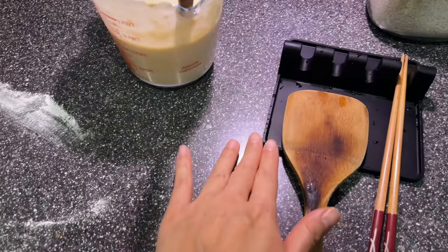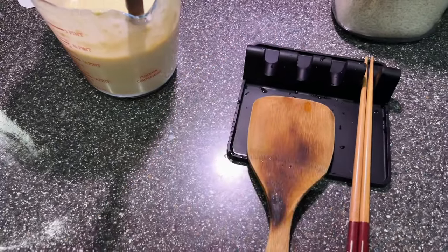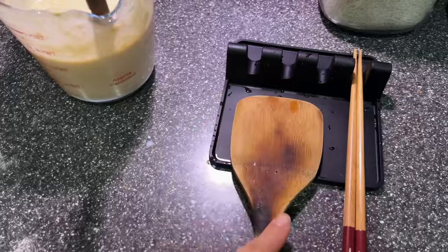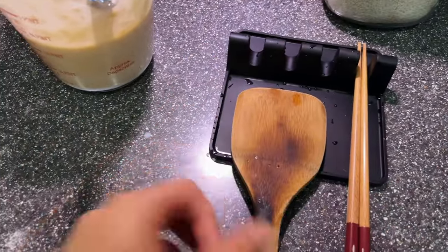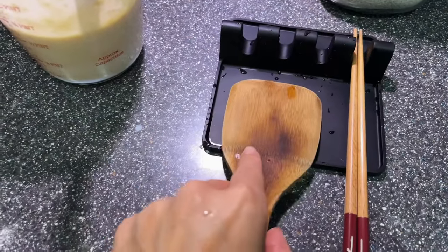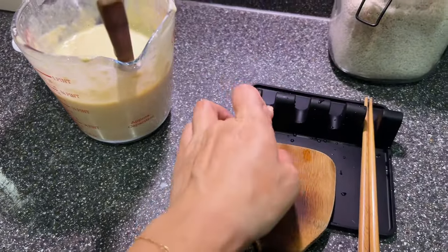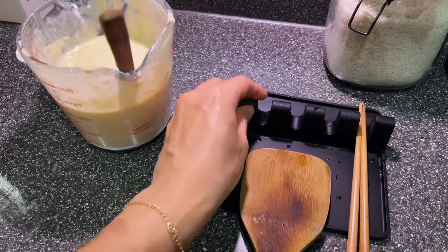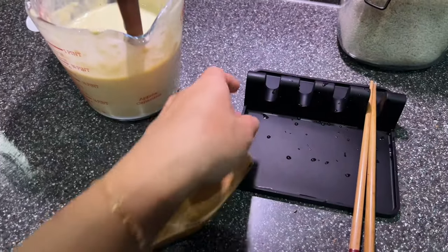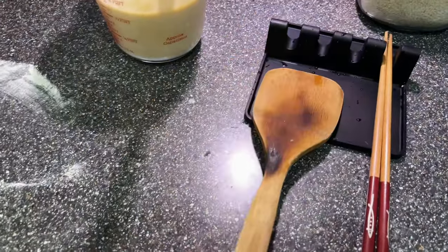I also wanted to show you this — it's basically a stand for when you're cooking. Genius! I normally use a plate, but sometimes you don't know where to put the chopsticks or whatever utensil you're using. You can put your knives, chopsticks, forks — whatever you're using to cook — instead of having it everywhere. It's a silicone mat designed for that purpose. Really nice and handy — I think my mom would love one of these.